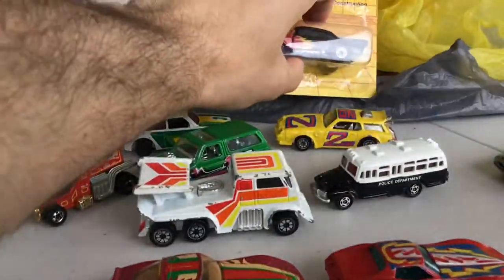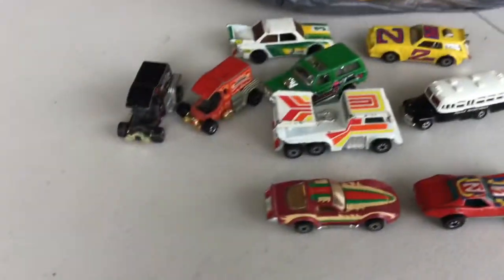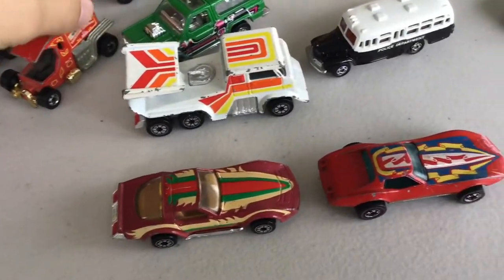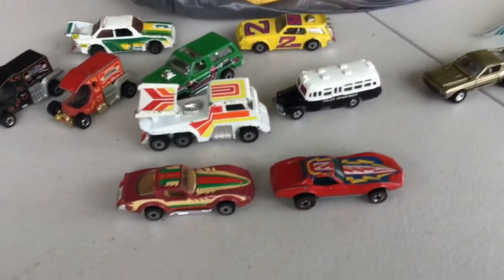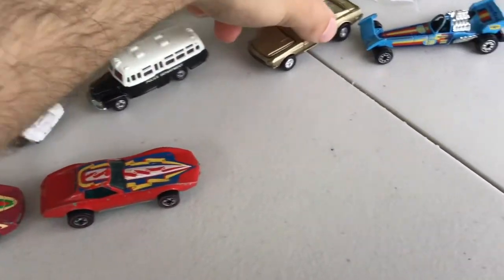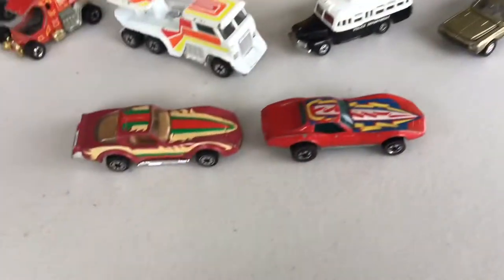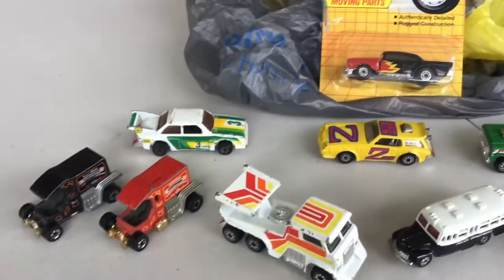So yeah, all that for $25. Let me know what you think — how did I do? I was pretty happy with all that. I'll have to show you guys in some other videos some of the other cool stuff I found at the flea market, because you can get some pretty good deals. The last time I went I made out very well. Alright, thanks for watching.